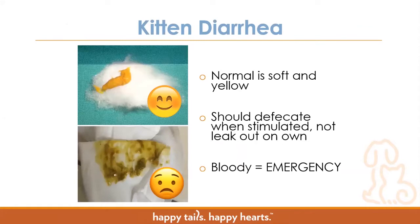Normal kitten poop is going to be soft and yellow — kind of a mustard color. Kittens should defecate when stimulated, but poop should not leak out on its own. If you're seeing poop that is very liquidy, doesn't have form, isn't that nice yellow color, or is bloody, you want to let foster staff know or seek medical attention right away. A kitten with diarrhea can go downhill and crash very fast due to dehydration or other medical issues. Bloody poop in particular is an emergency requiring immediate care. Make sure to contact appropriate foster staff or seek medical attention right away to get intervention done quickly.